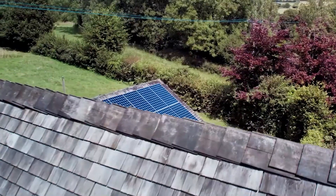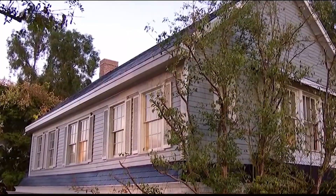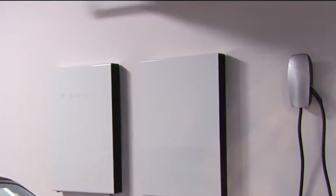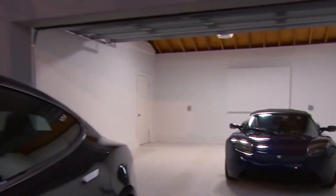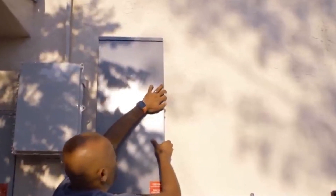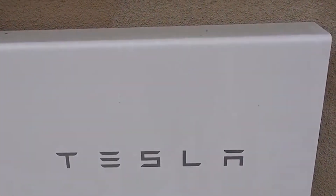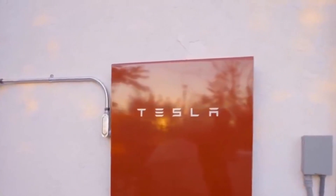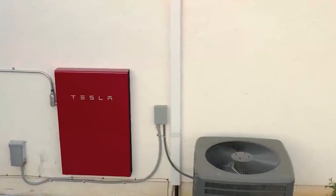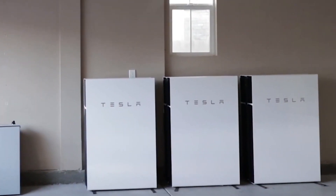The Tesla Powerwall 3 goes beyond simply storing energy — it actively encourages homeowners to transition to renewable energy sources and reduce their carbon footprint. By effortlessly connecting with solar panels or other renewable energy sources, the Powerwall 3 empowers homes to maximize clean energy production. It stores excess energy generated by solar panels during periods of abundant sunlight, rather than sending this extra energy back to the grid where it often goes unused and uncredited. This means that even during low solar production times, such as at night or on cloudy days, you can rely on the stored energy to power your home, providing a steady source of clean energy.